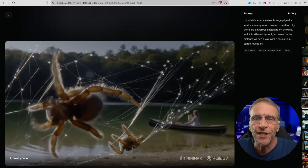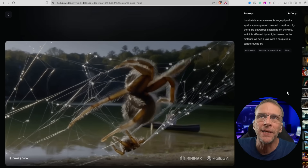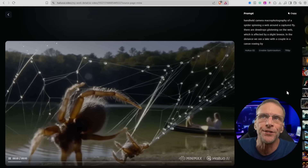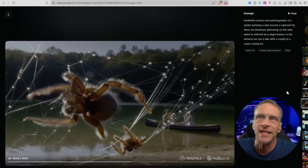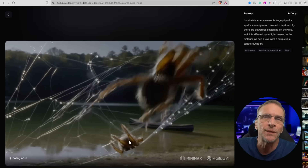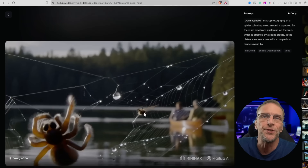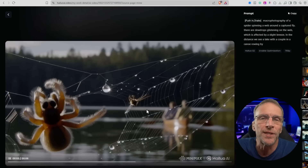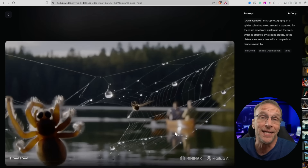Here is another text-to-video prompt: handheld camera macro photography of a spider spinning a web around a captured fly. There are dew drops glistening on the web which is affected by a slight breeze. In the distance we see a lake with a couple in a canoe rowing by. It didn't miss anything. On one particular generation we don't see a fly — we see a spider. However in this generation we do see a fly, even with the wings trying to get away, and the canoe in the background. It's just amazing.